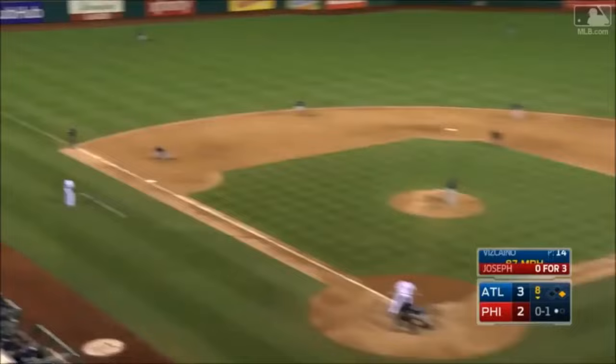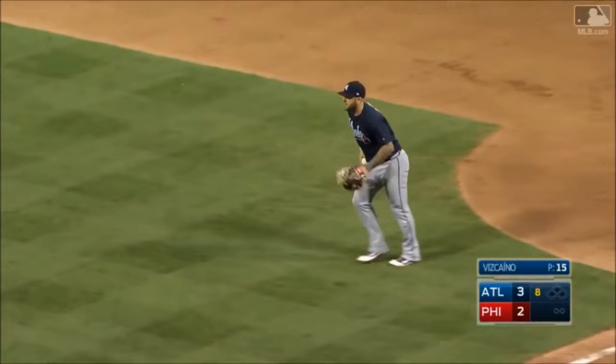Hot shot — oh, what a pick by Freeman! Fires to second in time — oh, what a double play! Highlight reel.